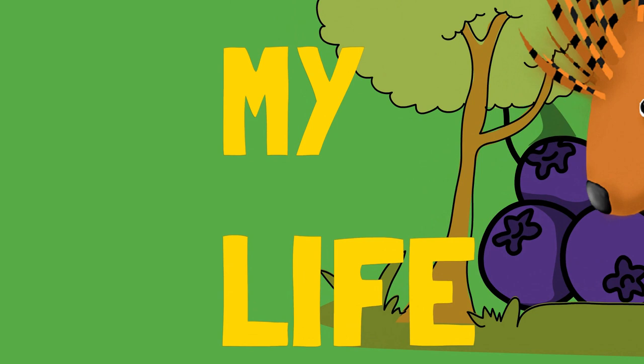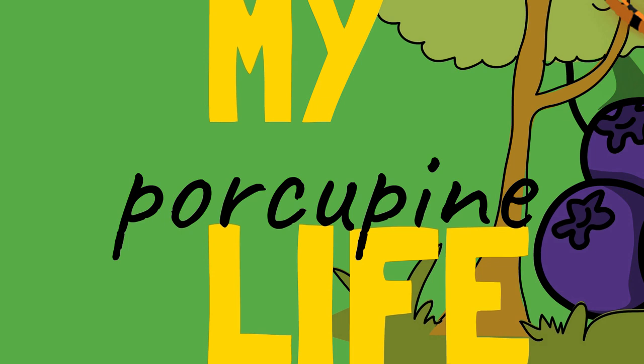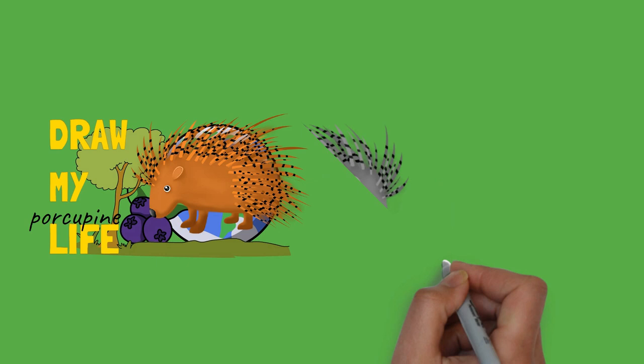The New-World porcupines are indigenous to North America and northern South America. They live in wooded areas and can climb trees, where some species spend their entire lives. They are less strictly nocturnal than their Old-World counterparts, and generally smaller.